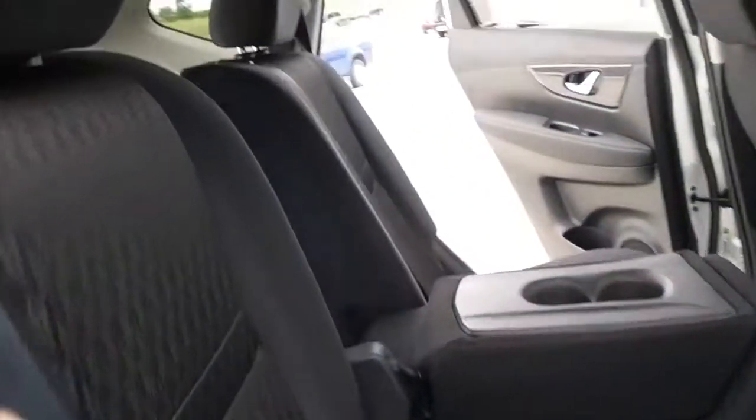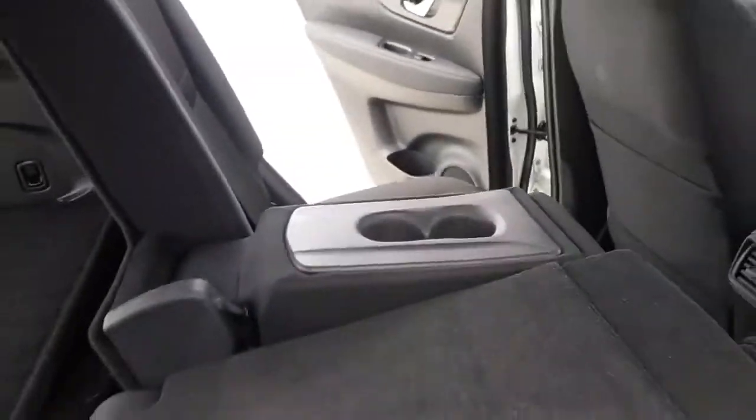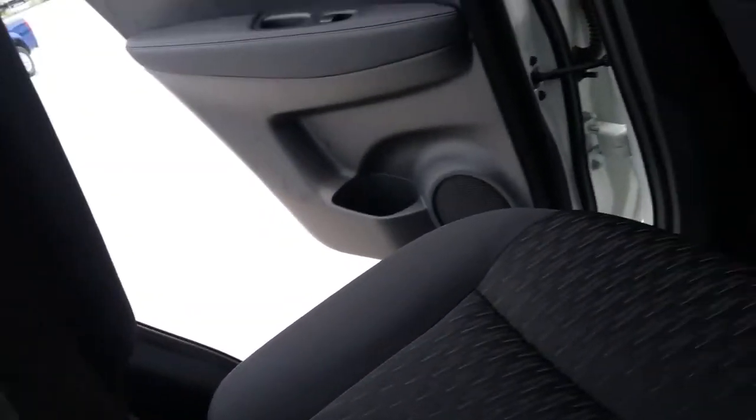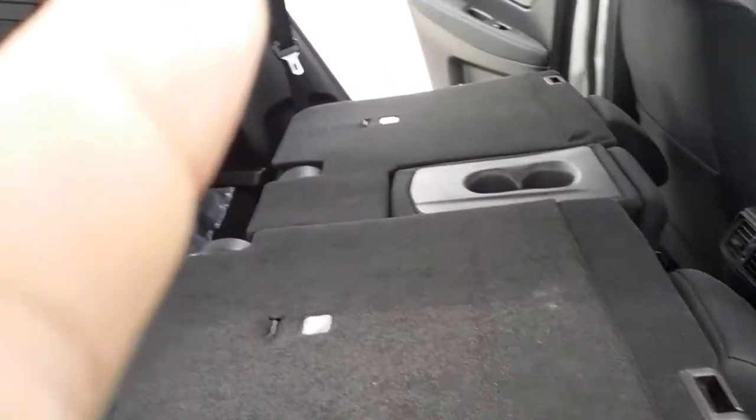In the back we have 60-40 seating — these fold all the way down so that way you can have absolutely as much room as you need for storage. Very simple and easy.